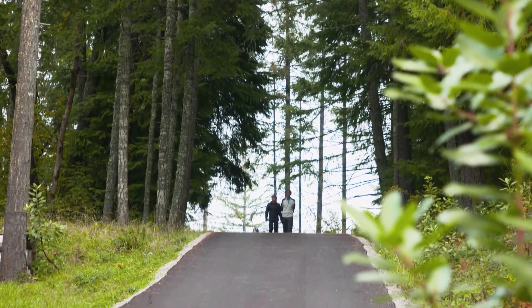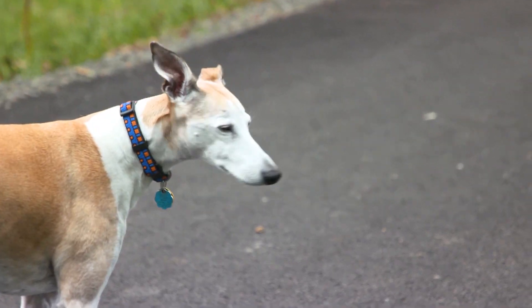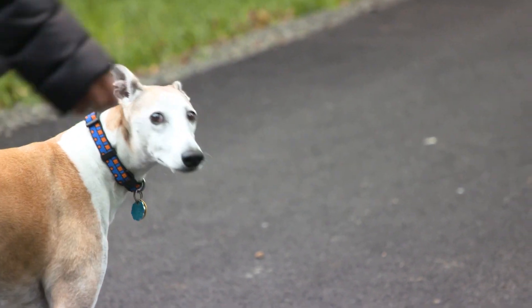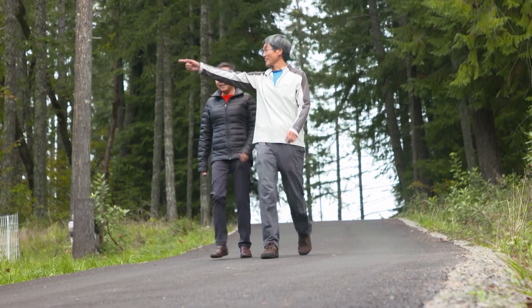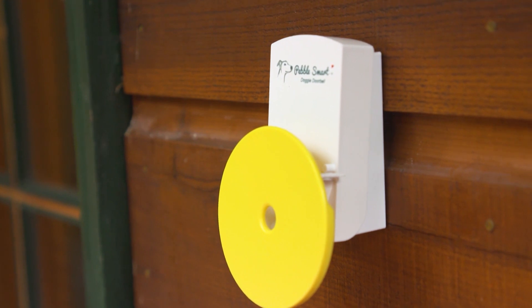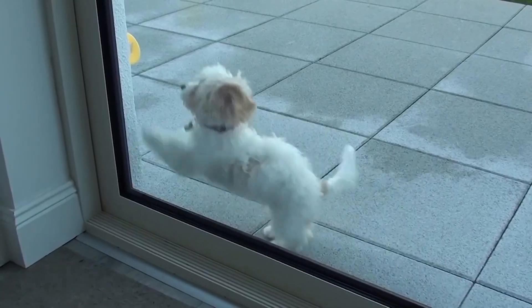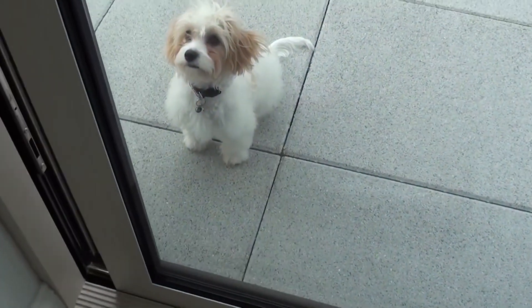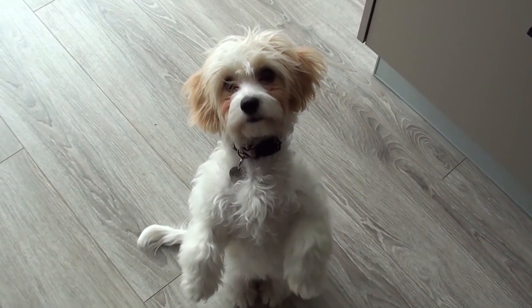Here's Allie Ward. This is Pebble, the canine baby of software engineer-turned-inventor Keith Jin and his wife Yin, and the inspiration behind Keith's latest invention. The Pebble Smart Doggy Doorbell is a wireless doorbell specially designed for dogs. It's for both going out and coming in. It's easy to install, easy to train, and it's fun for both the owner and the dog.